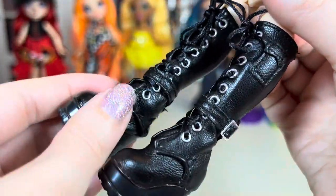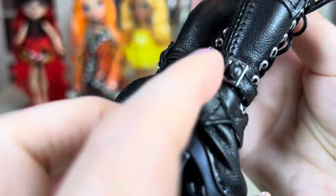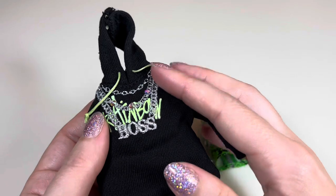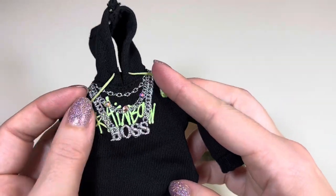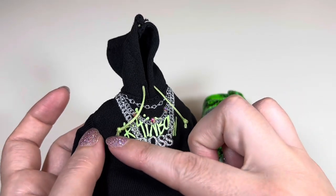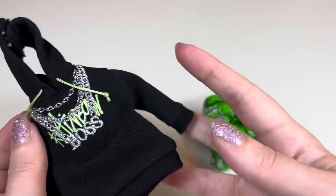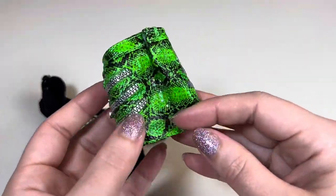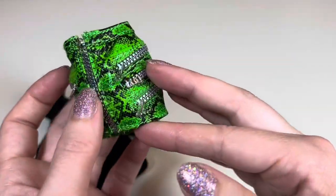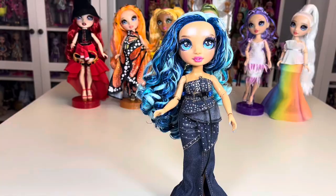Her boots are amazing — huge chunky heel faux leather boots, actual fabric with no plastic, with lace detail that laces up and buckles. Jade's second outfit is a black faux hoodie — looks similar to a previous doll's outfit but this one's black with embroidered 'boss' text over 'rainbow' in green with some crystal detail. Her skirt is really cool — a lot of details with what looks like alligator texture and faux zippers, velcros in the back, very stiff structured material. Very Jade.